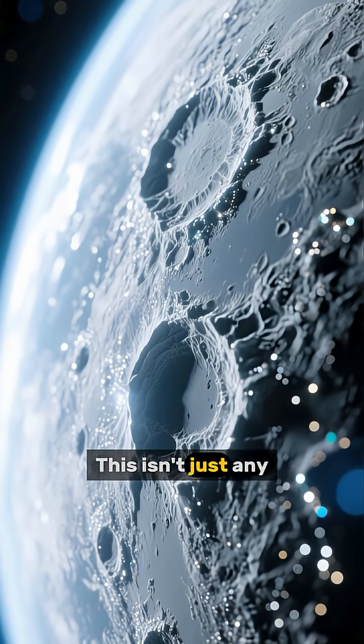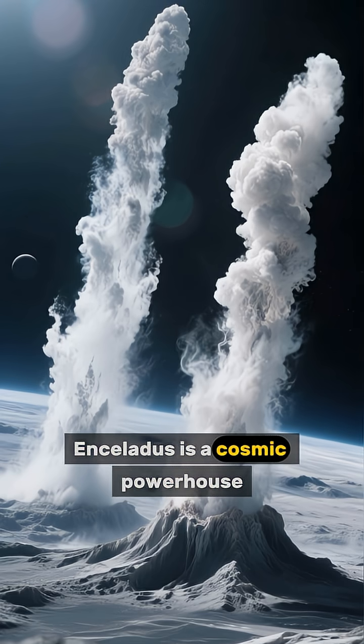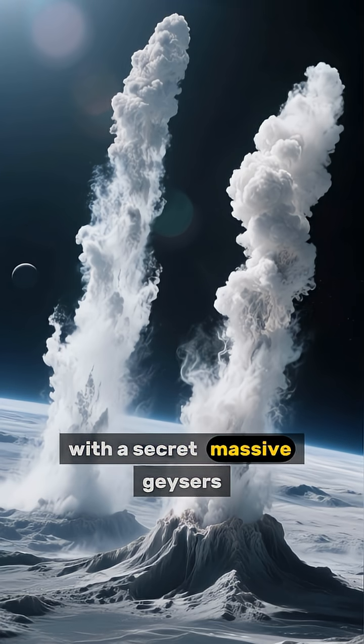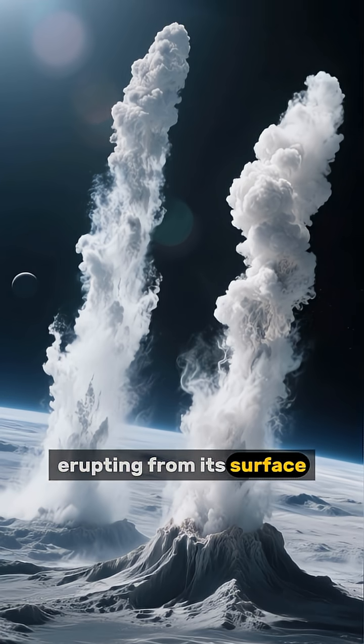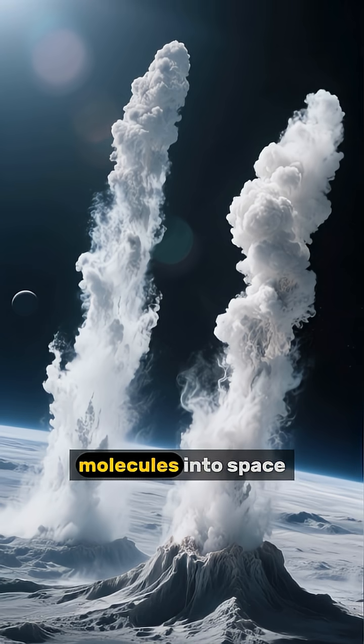This isn't just any icy rock floating through space. Enceladus is a cosmic powerhouse with a secret: massive geysers erupting from its surface, constantly spewing water vapor and organic molecules into space.